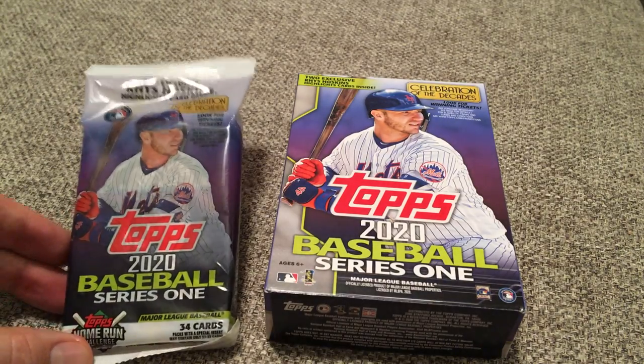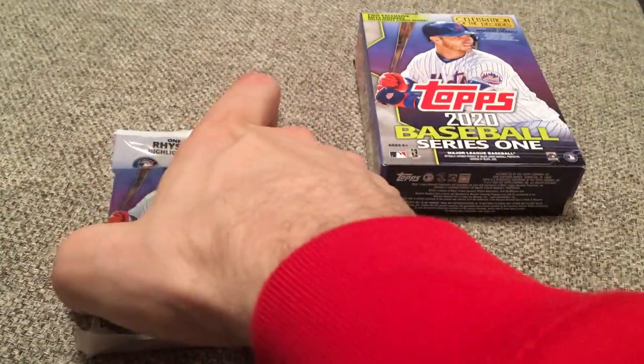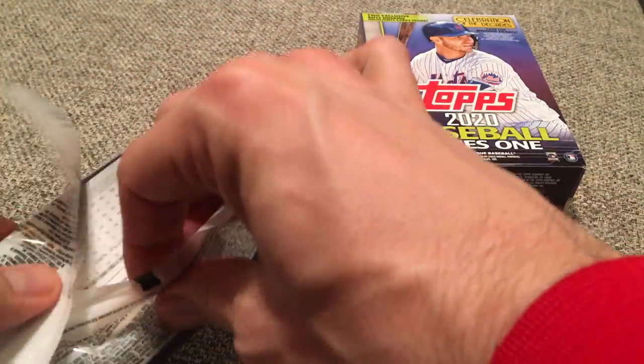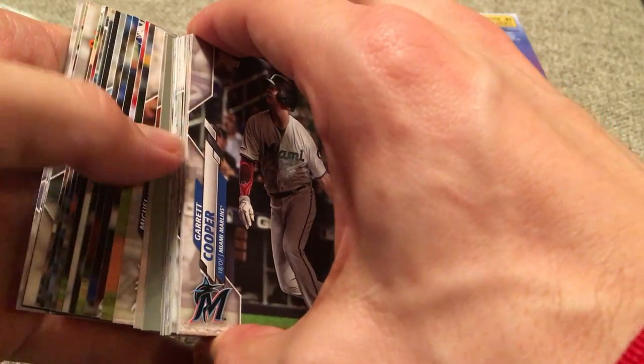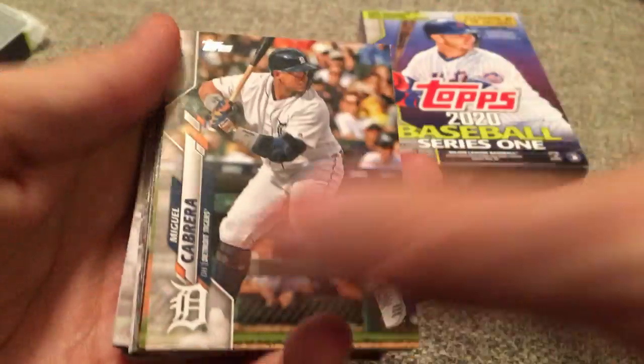If you've watched my video from my Walgreens purchase, it was absolutely insane — the hanger box I got out of Walgreens. There are no yellow parallels in this one, but maybe Walmart can be just as good to me as Walgreens was. I know there's been a lot of videos of 2020 Series 1 out there, but I thought I would let everyone see what I got, since I was going to purchase this anyway. Instead of just opening it off camera, we can share this experience together. So here we go.